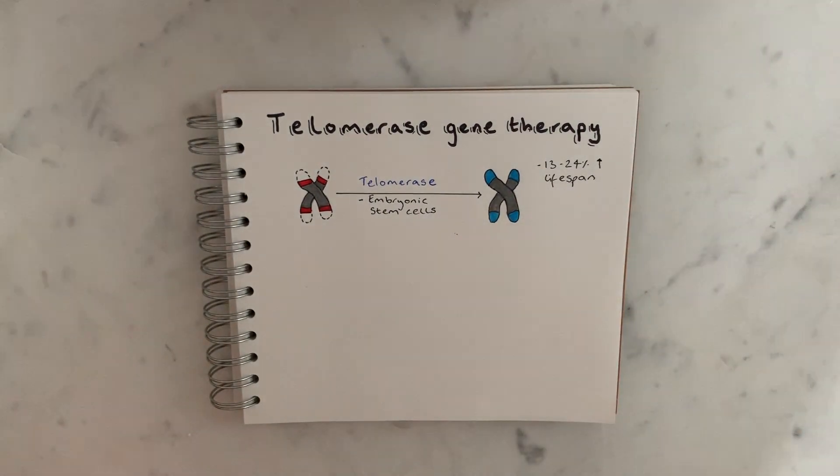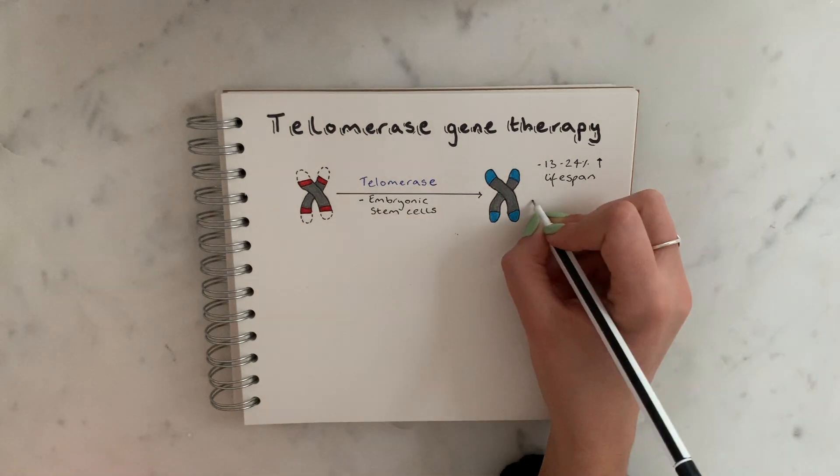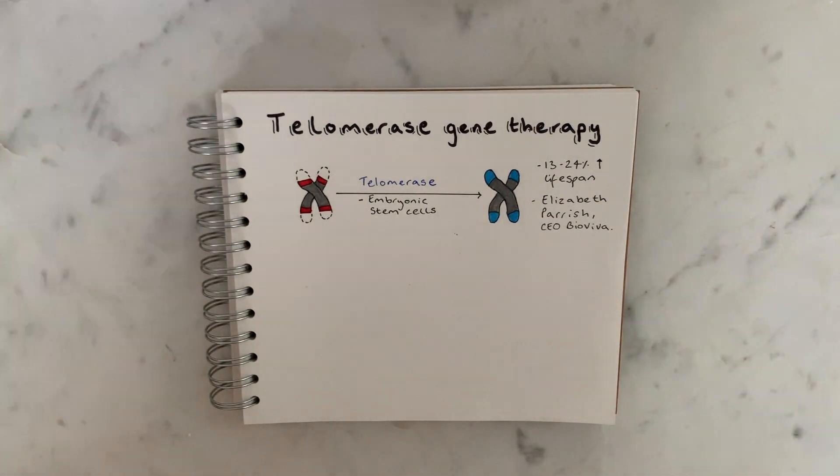There are also some biotech companies working on this. I came across an article about a woman in the US named Elizabeth Parrish, who is the CEO of a biotech company called BioViva. She has claimed to have tested her telomerase gene therapy, developed in her lab, on herself, and now claims that her cells are 20 years younger as a result. Personally, I'm not sure if we can trust that this has even happened, and I think she's a little bit crazy for doing it — there's no evidence there were any pre-clinical studies beforehand, which would be very dangerous. But researchers are working on it and it seems like a viable way to increase lifespan.